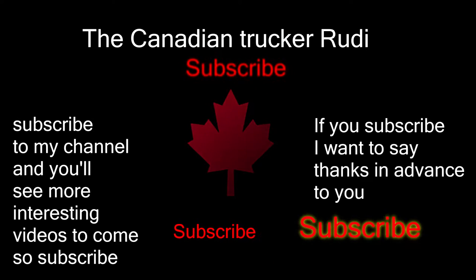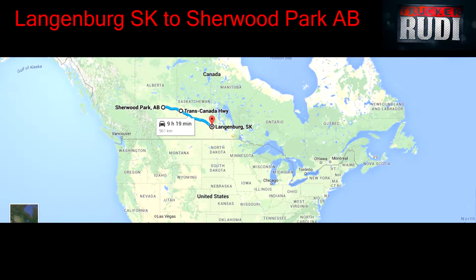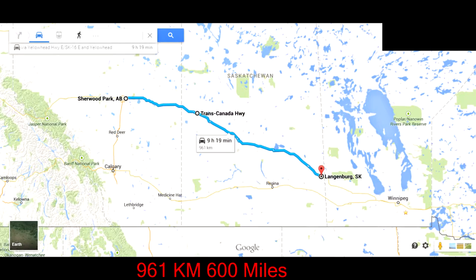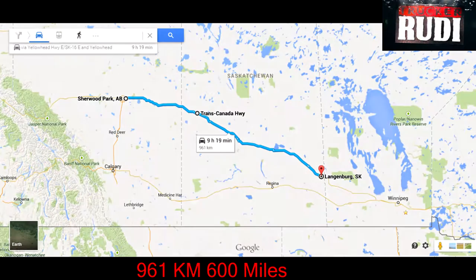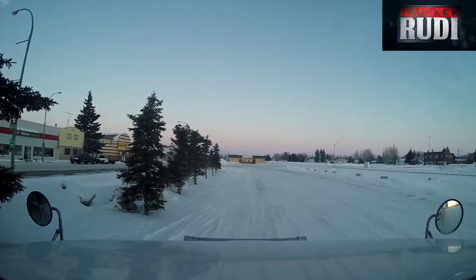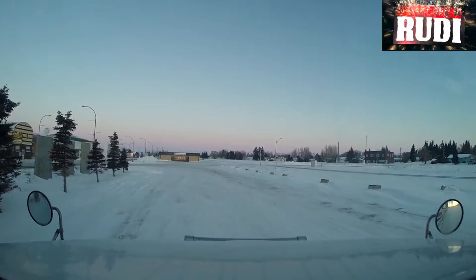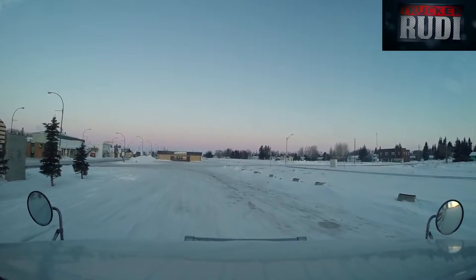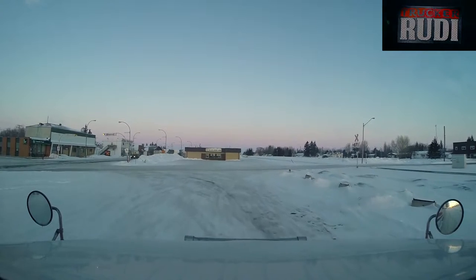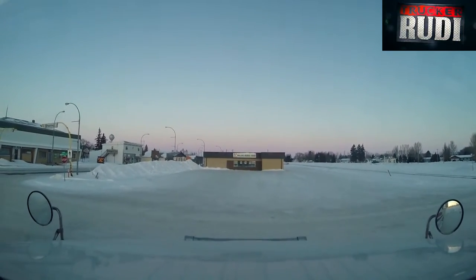Let's get started! Good morning! We are ready to roll. Just did my pre-trip and everything. This is what I was telling you guys about yesterday, about a big truck stop — a little bit of a pullover area. It was really, really cold this morning: minus 32 Celsius. Now that is cold.